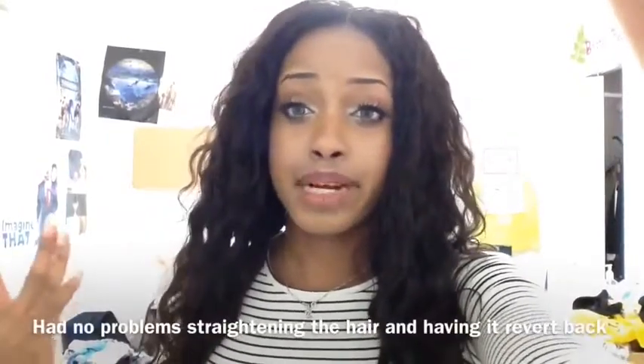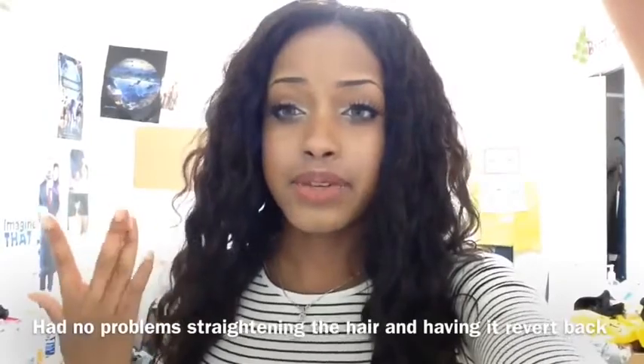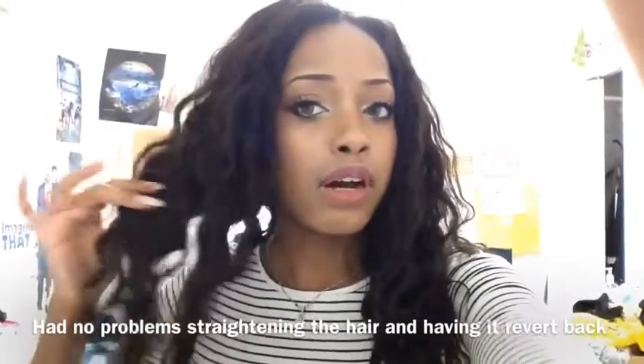I've been wearing this hair since last week and I've gotten a feel for it. I straightened it out, blow dried it, and I've washed it about three times now — I washed it first when I got it and then washed it again after.